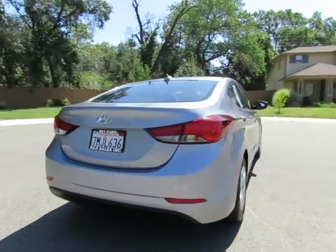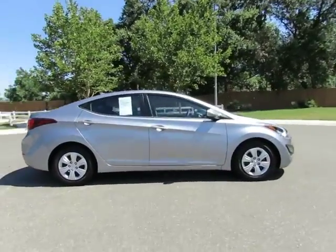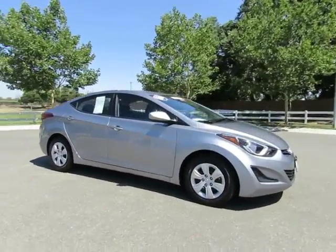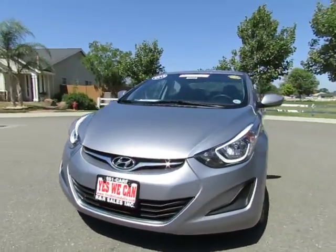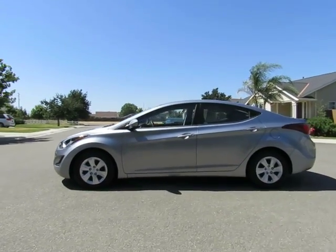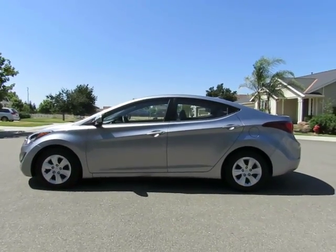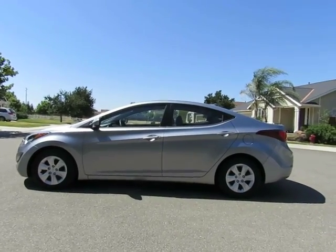See this vehicle and hundreds more at www.YesWeCanAuto.com or call toll-free 877-857-CARS to speak with one of our low-pressure sales staff. Se habla español. 2016 Hyundai Elantra.